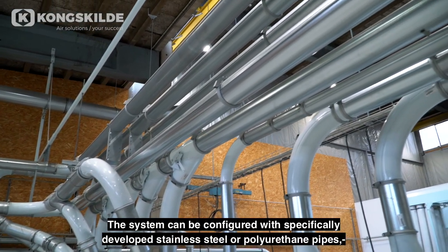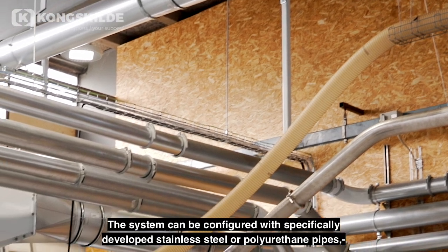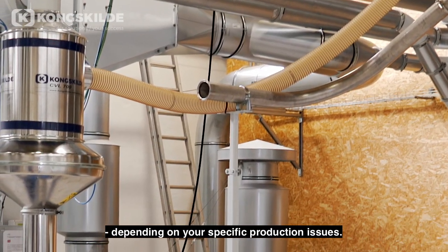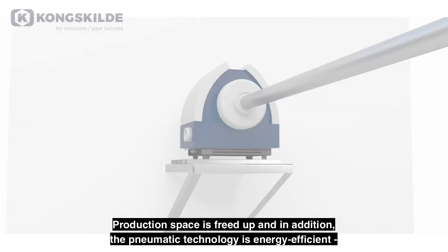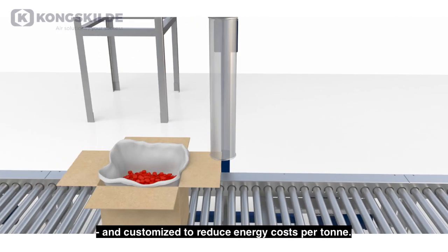The system can be configured with specifically developed stainless steel or polyurethane pipes, depending on your specific production issues. Production space is freed up, and in addition, the pneumatic technology is energy efficient and customized to reduce energy costs per tonne.